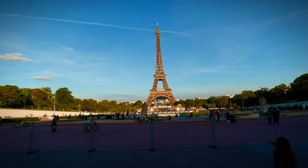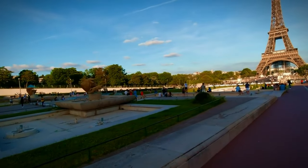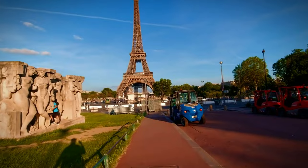From here, cross the Seine River to the Trocadero Gardens. This area offers some of the best views of the Eiffel Tower, perfect for those iconic Parisian photos. Stroll through the beautifully landscaped gardens and take a moment to enjoy the street performers and vibrant atmosphere.